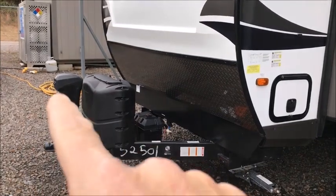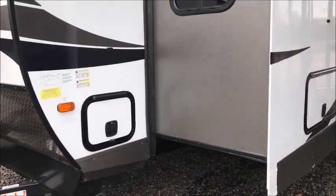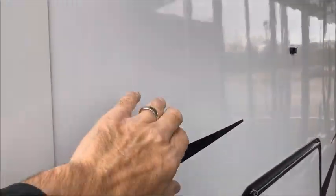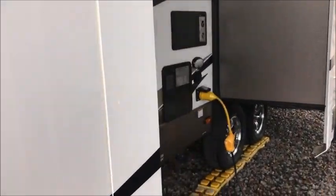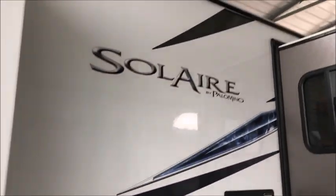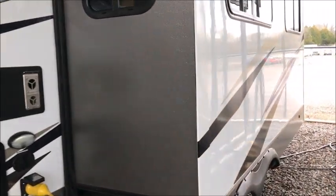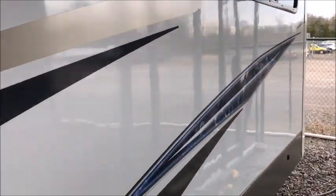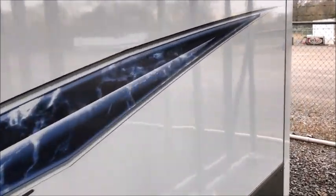It's right around 7,900 pounds and it does have a power tongue jack. This camper is fully laminated with a high-gloss gel coat exterior. All the walls are very well built — it is a solid aluminum frame trailer. It has 50-amp service, two air conditioners, and it's in beautiful condition — like brand new.